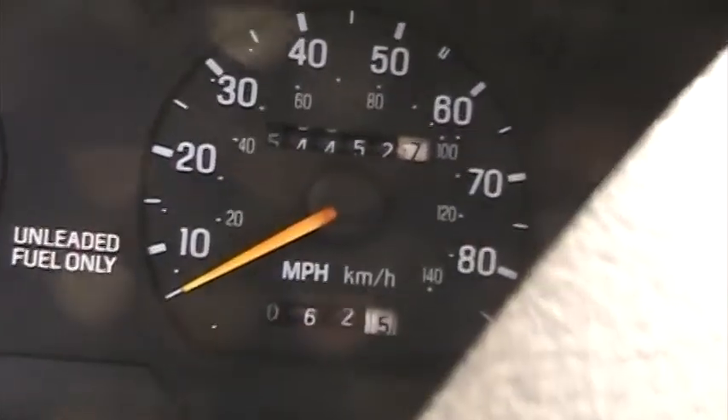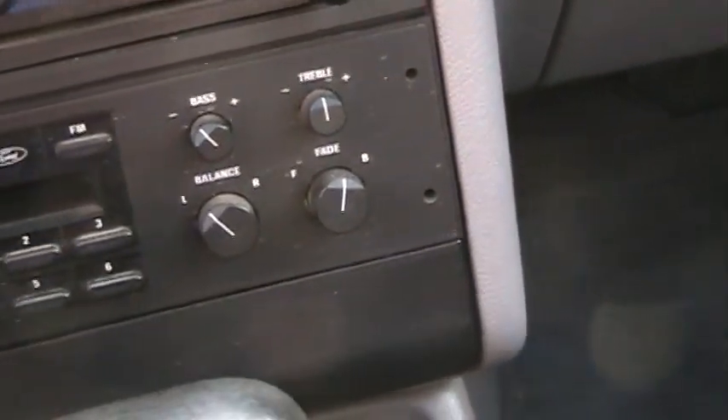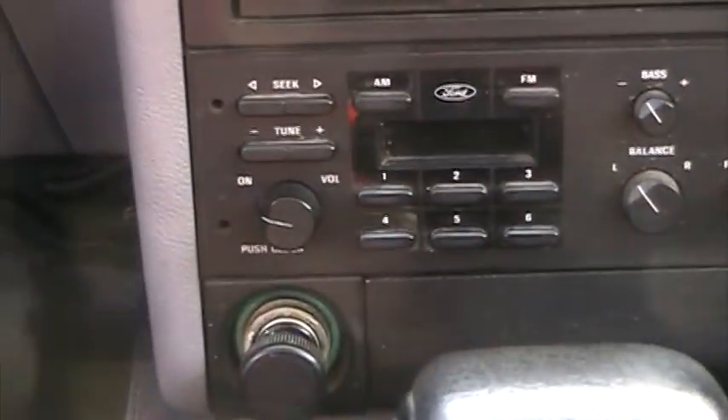This is the car I was telling you about, Ben. 544. So 154,000 miles, or 254,000, or 54,000 original miles — we'll never know. It's got the AC, old school just radio, rear wiper.